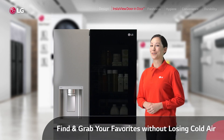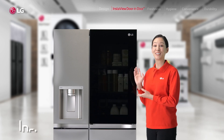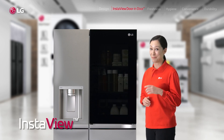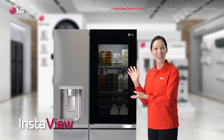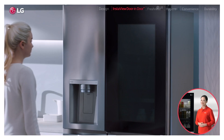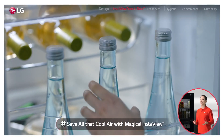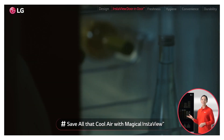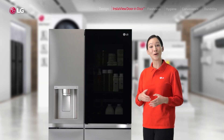What makes this door really exciting is, of course, this incredible InstaView. Simply knock twice and magic! You can see inside without opening the door. If you're like me, just checking out the fridge all the time for whatever, this really is a magic window that will save you so much energy.